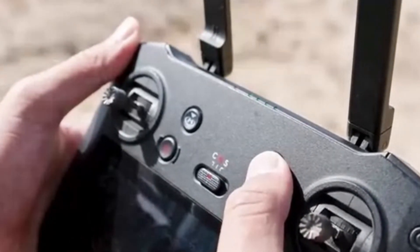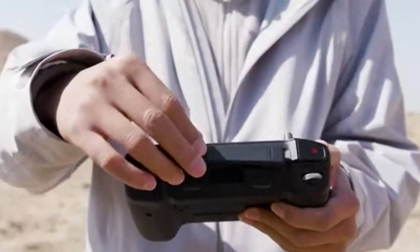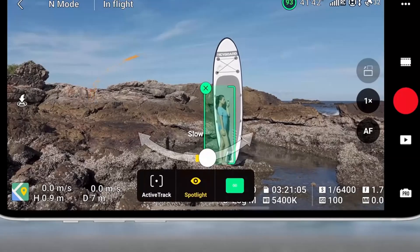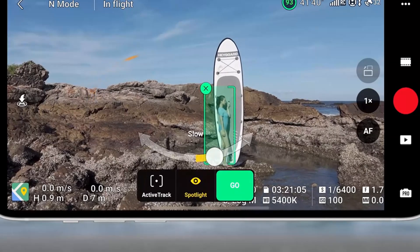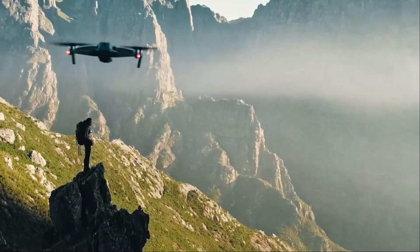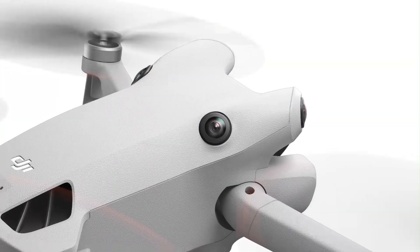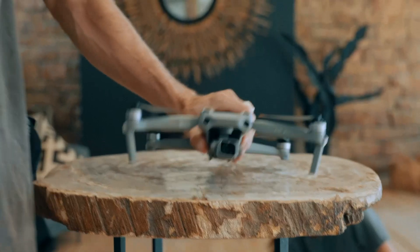DJI's continued focus on enhanced imaging, smarter automation, and improved safety features ensures that the Mini 5 Pro stands out as the best compact drone on the market. Whether you need cinematic aerial footage, high-speed action shots, or precise tracking capabilities, this drone delivers exceptional results with minimal effort. While the higher price point may be a consideration for budget-conscious buyers, the performance, portability, and cutting-edge features easily justify the investment. The DJI Mini 5 Pro sets a new benchmark for compact drones and is a must-have for anyone serious about aerial photography and videography.